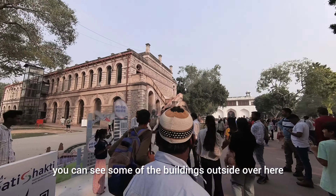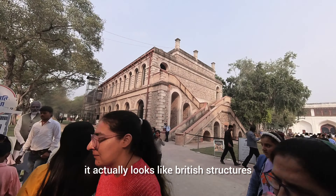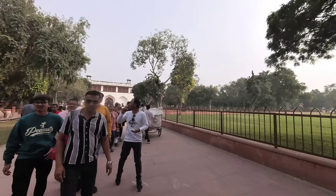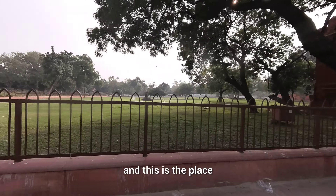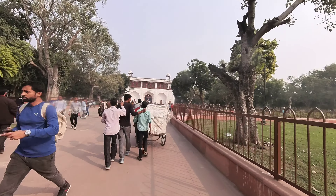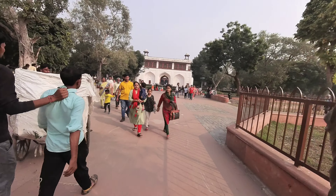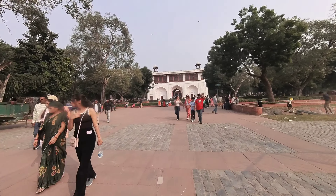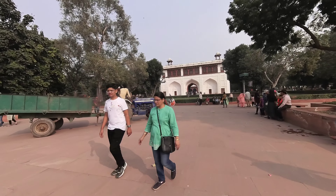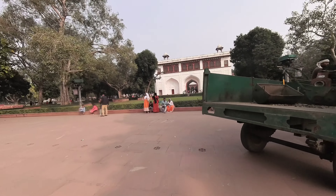You can see some of the buildings outside over here. This is the place where the palace — where the king used to live. This was the middle of the west side of this place.